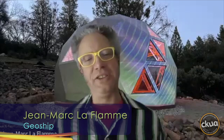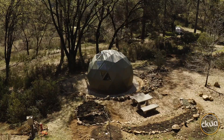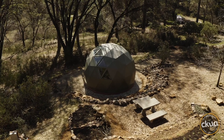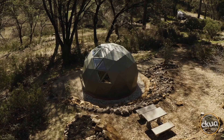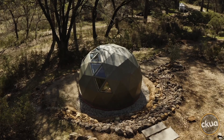My name is Jean-Marc Laflamme. I'm from Geoship Domes and Regen Villages up here in Canada. Geoship Domes produces all-ceramic, affordable homes for humanity. We just launched our first prototype, which you can see here in the back. And we are raising $5 million on a platform called StartEngine to bring it to mass production.